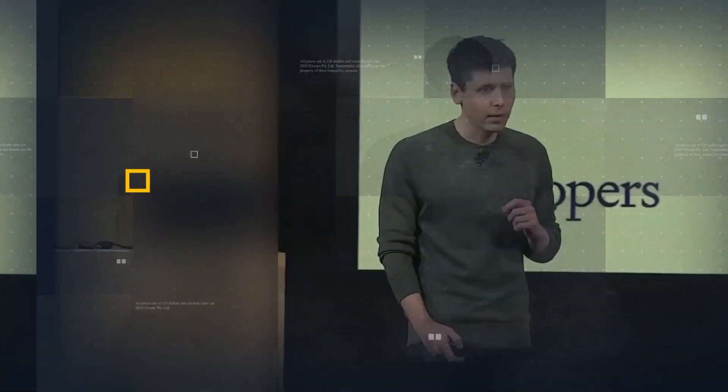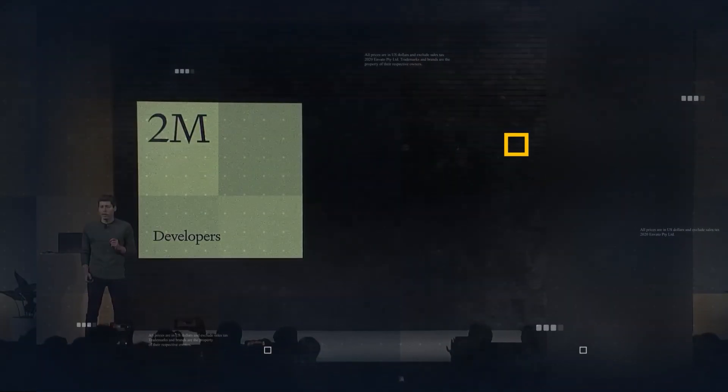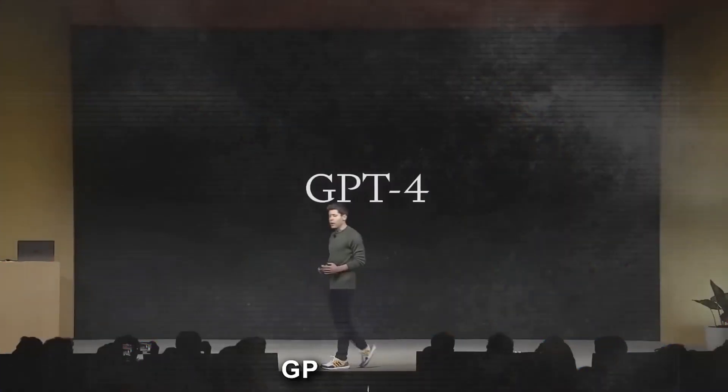Spectators, I hope you're ready for this, because this is the future of AI. So without delay, let's jump right in. First up, let's talk about GPT-4 Turbo.